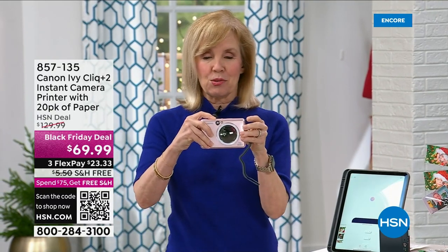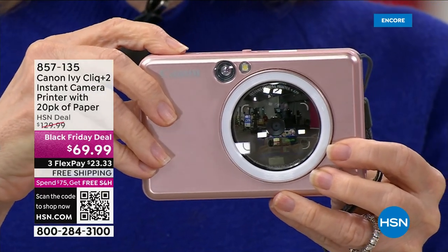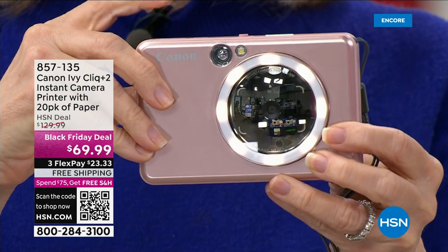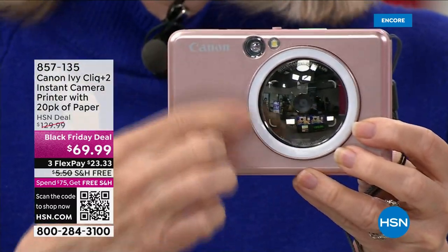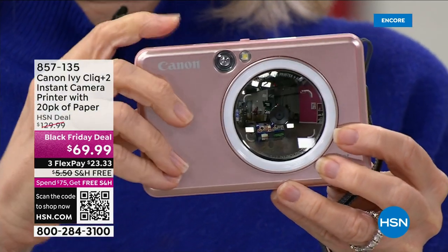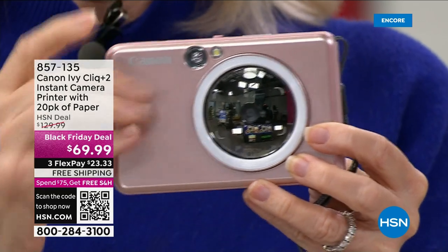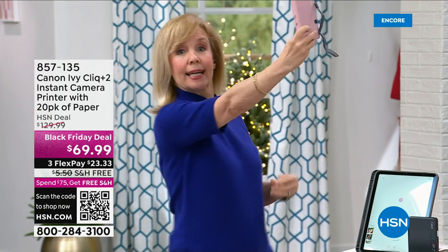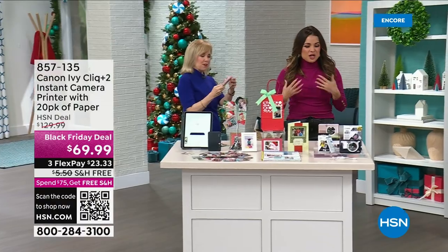Now I want to show you the camera function. You turn it on and on the front there's a ring light — brand new on this model. When you push the button it turns on and the light makes you look better. It also has a two-inch selfie mirror, so you see what's behind you. You can do it portrait or landscape. With the mirror you can line your face up so you're not going to chop your face off — and if you've got a group of people doing a selfie, you can get everybody in the background.